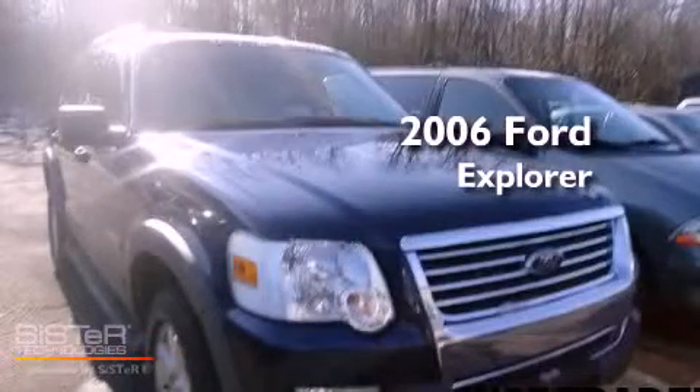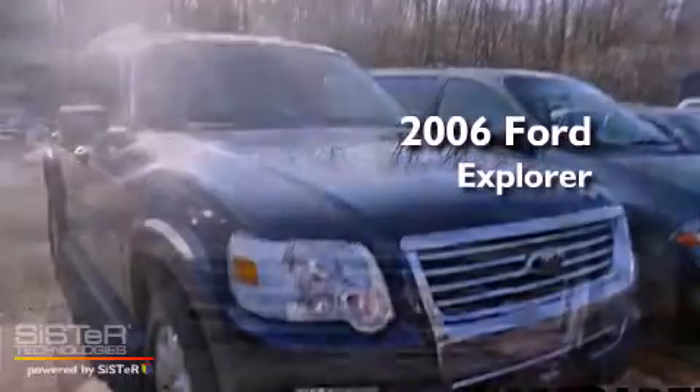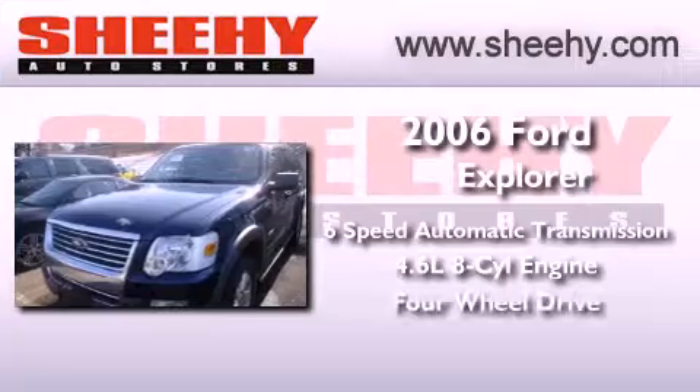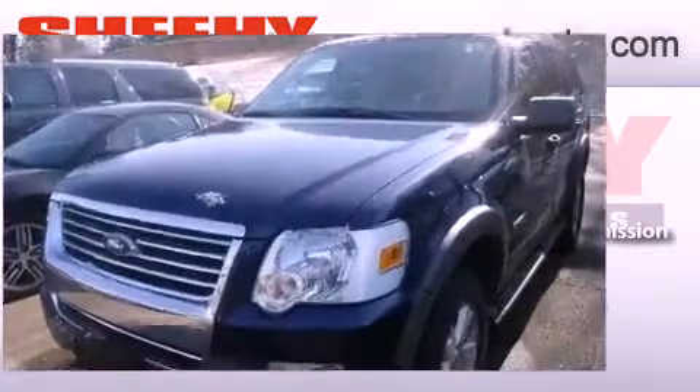This is a 2006 Ford Explorer. This vehicle has seating for five adults, a 4.6-liter V8, and the added safety and control of four-wheel drive.